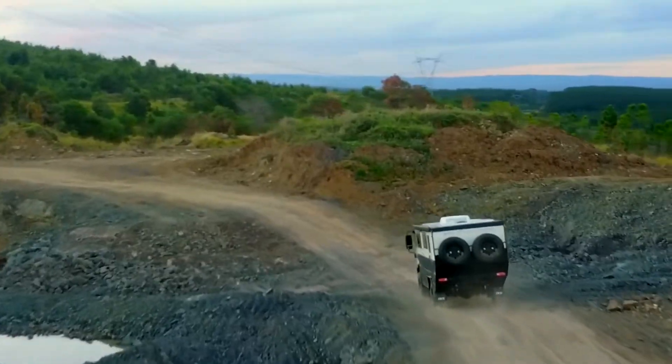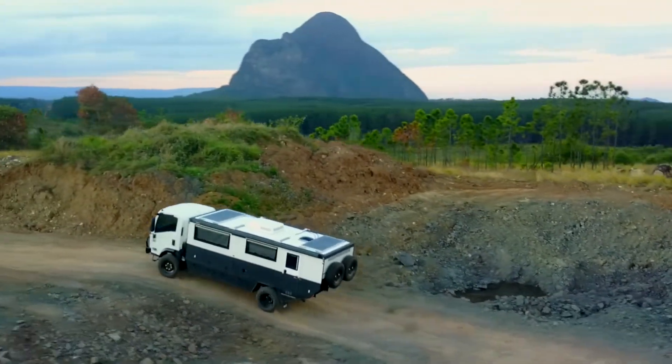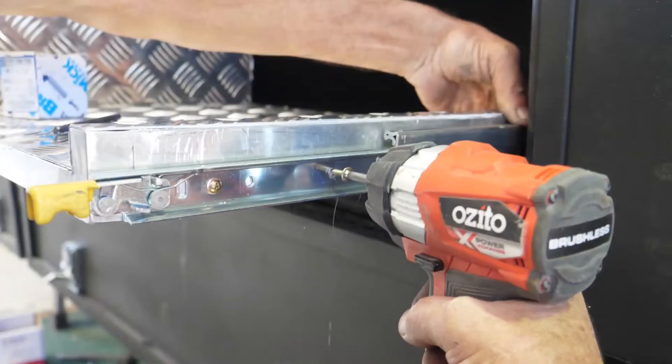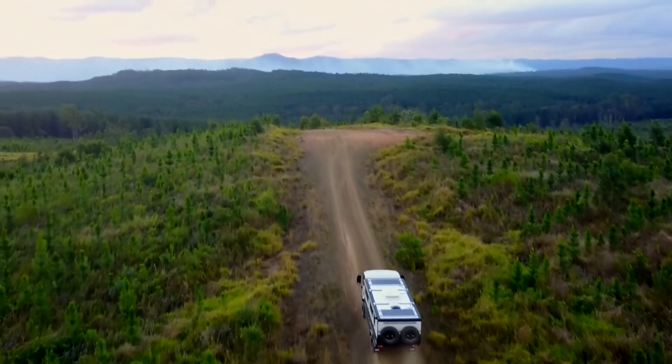Welcome to offroadrvs.com. This is the go-anywhere RV that has the ability to go further than your caravan and camper trailers. We build fully customizable spacious layouts and living areas with cooking inside and outside for that ultimate off-grid living lifestyle.